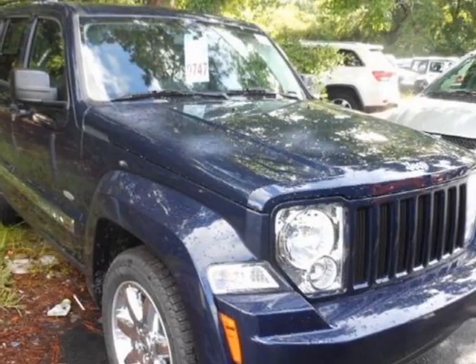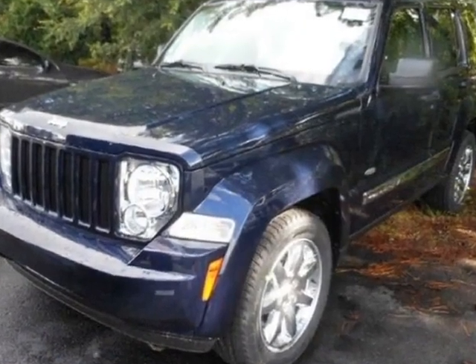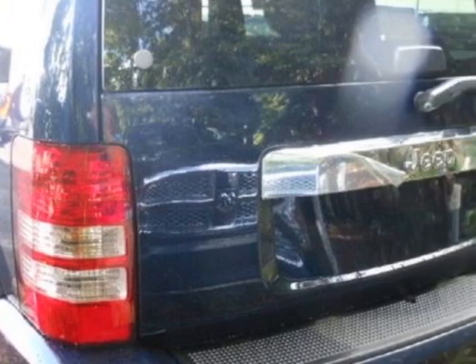Check out this new 2012 Jeep Liberty. For your protection, this vehicle has a full factory warranty. This vehicle gets an estimated 16 miles per gallon in the city, and an estimated 22 on the highway.